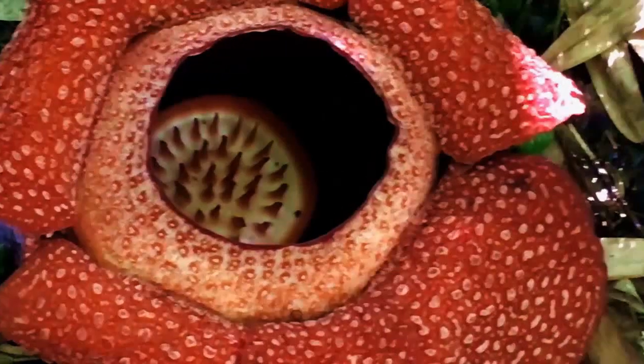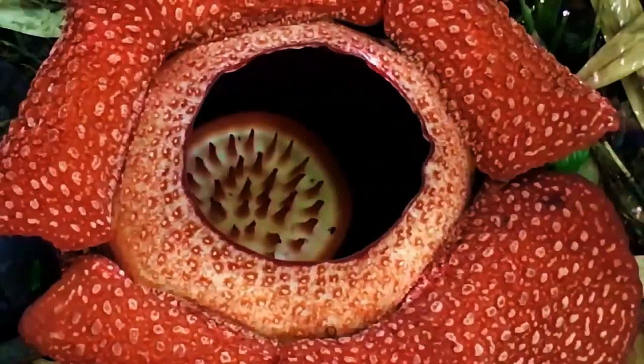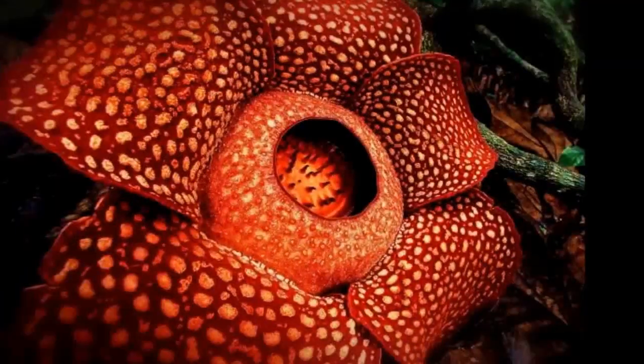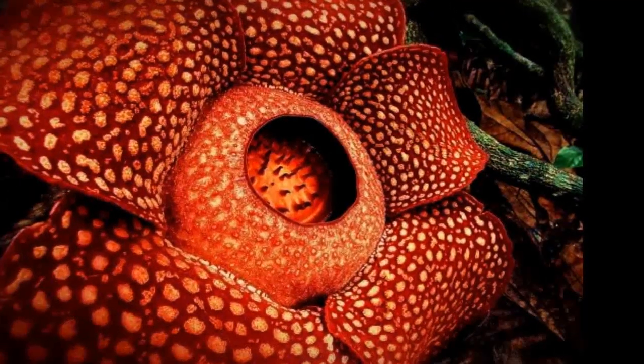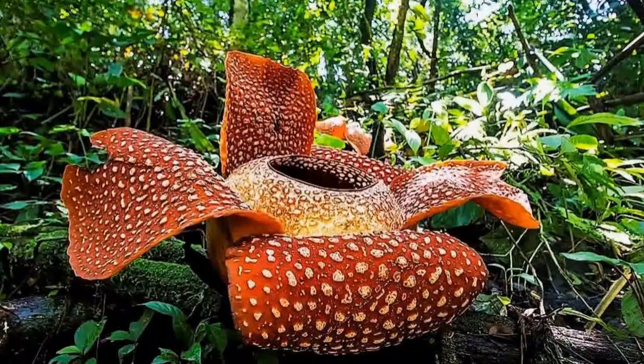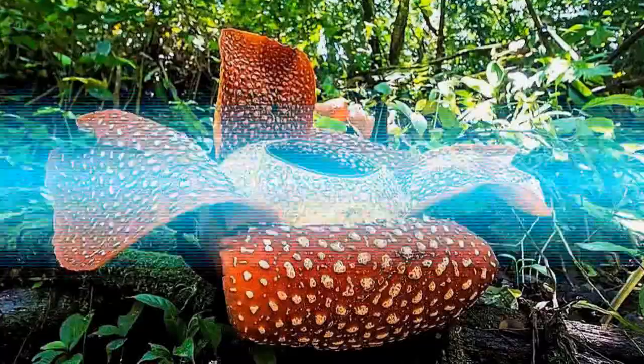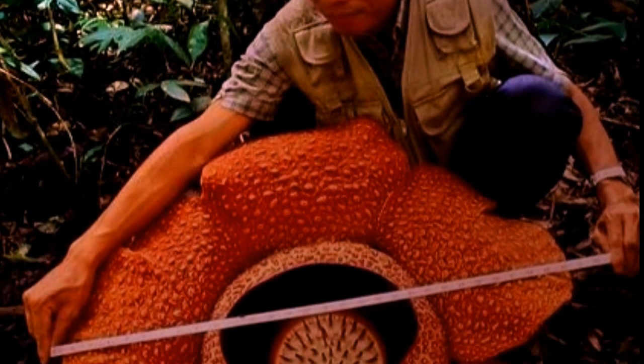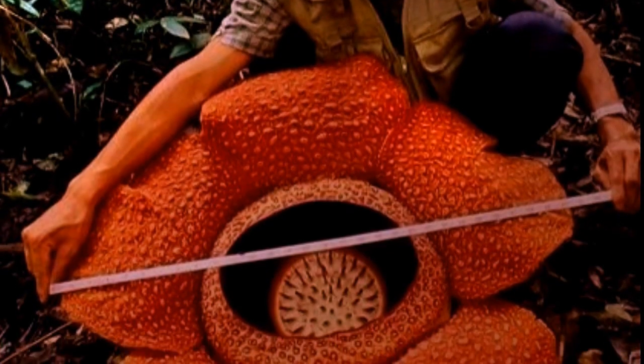As beautiful as this flower is, however, it is hardly one you would pick for a bouquet. First, consider its size. The Rafflesia can grow to about 3 feet, or 1 meter, in diameter — the size of a bus tire — and weigh some 24 pounds, or 11 kilograms.